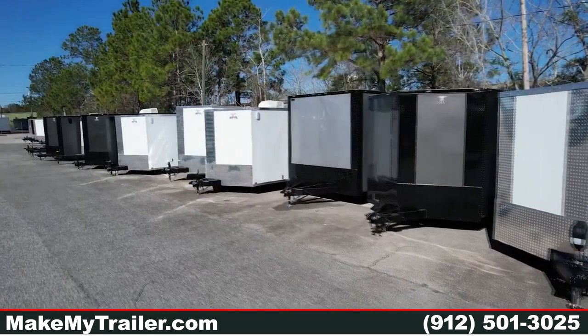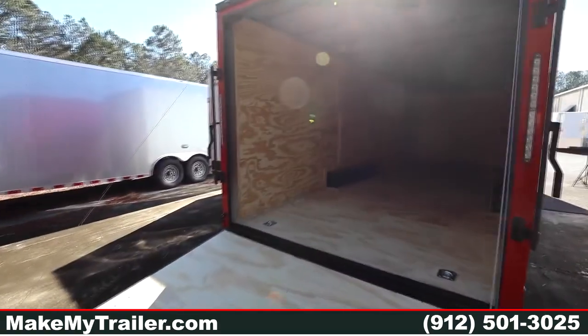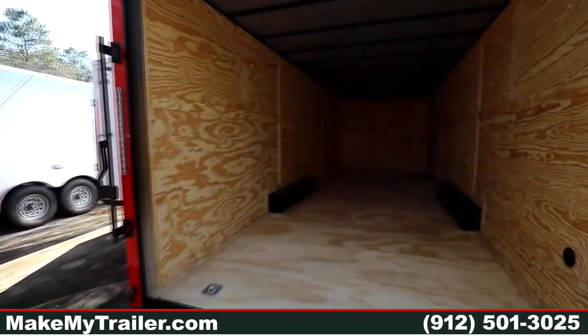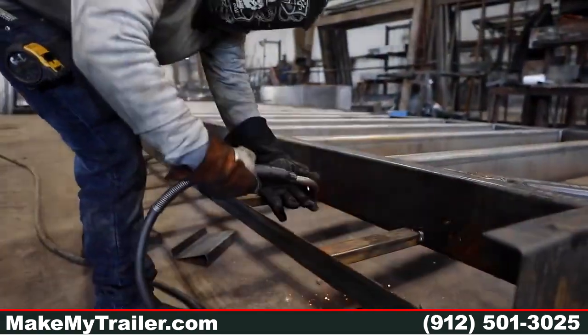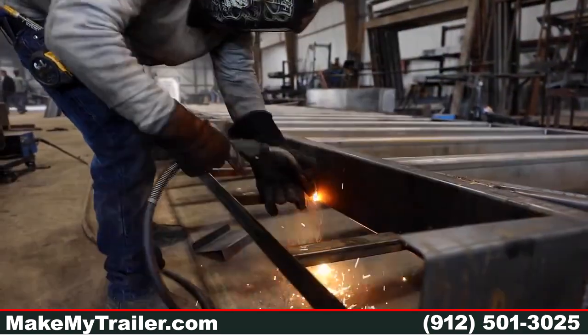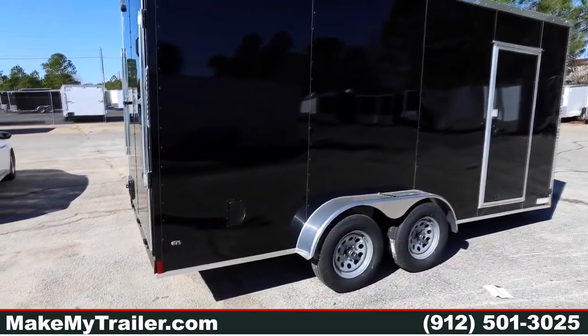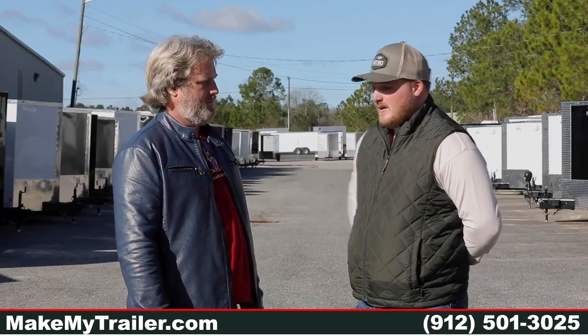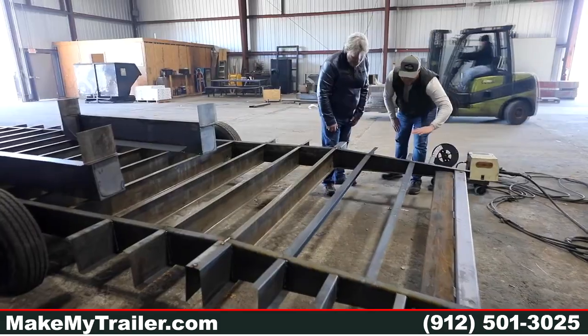We tell our customers that you guys have the best looking trailers on the market. You're a consumer-focused company — can you give us an example of how your quality is better than the other cargo trailers on the market? We pay attention to small details. For example, your wheel well boxes — a lot of other manufacturers don't pay attention to the caulking on the wheel well boxes, which allows moisture and water to get in and ruins your trailer in the long run. We actually have a person check and make sure that all of that is sealed before the trailer is completed.